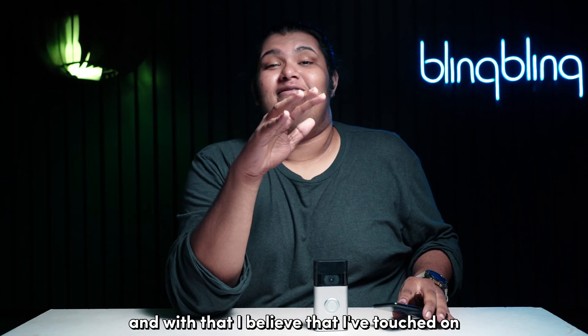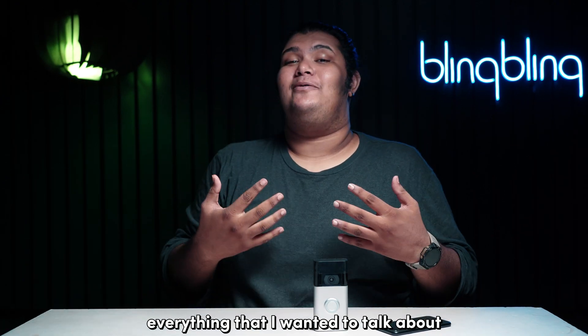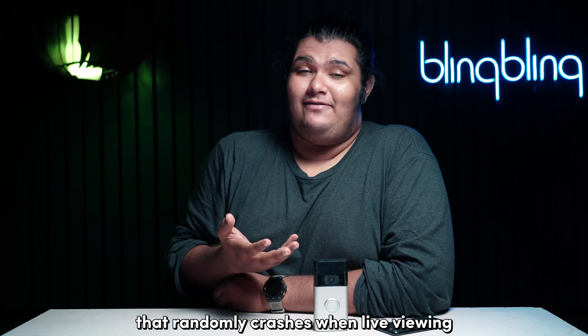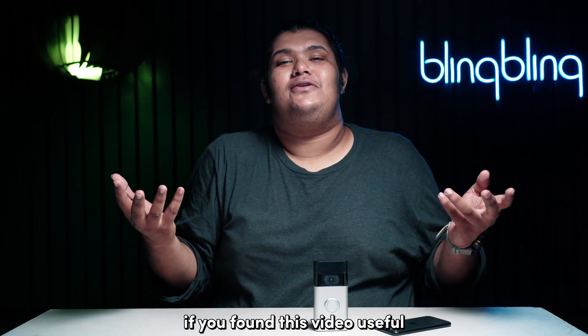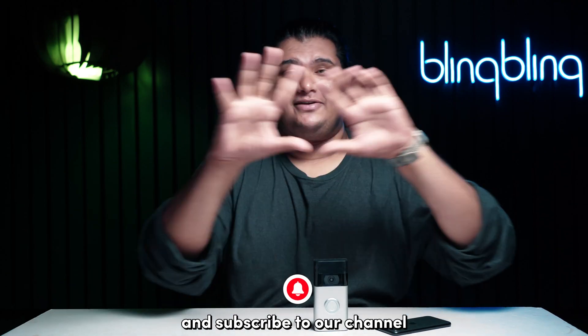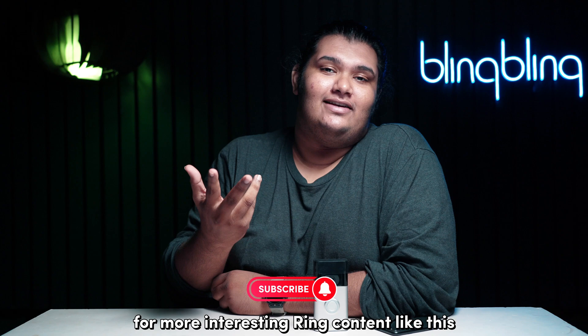And with that, I believe I've touched on everything regarding fixing a Ring doorbell that randomly crashes when live viewing. If you found this video useful, consider leaving your thoughts below, give us a thumbs up, and subscribe to our channel for more Ring content like this.